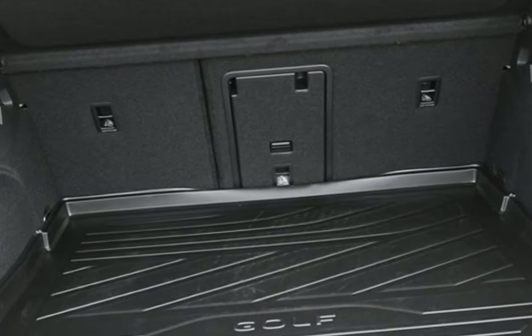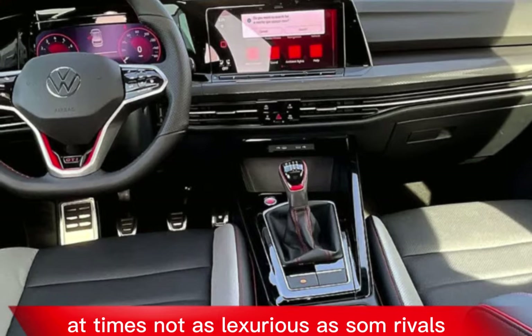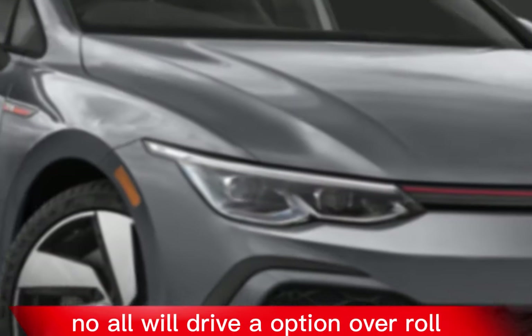Cons: infotainment system can be laggy at times, not as luxurious as some rivals, and no all-wheel drive option.